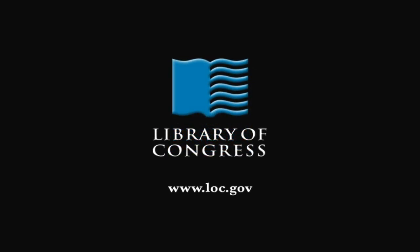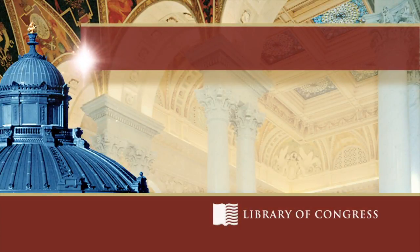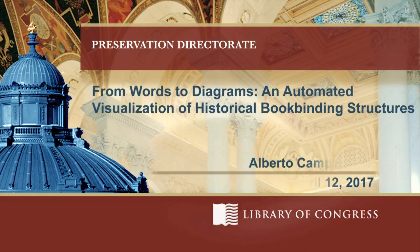From the Library of Congress in Washington, DC. Good morning, everyone. I'm Fenella France, Chief of the Preservation Research and Testing Division, and it's an absolute pleasure to have you here this morning for this TOPS presentation entitled 'From Words to Diagrams and Automated Visualization of Historical Bookbinding Structures.' Our speaker today is Dr. Alberto Campanalo, who's the CLEAR-DLF Mellon Fellow for Data Curation and Medieval Studies in the Preservation Research and Testing Division.